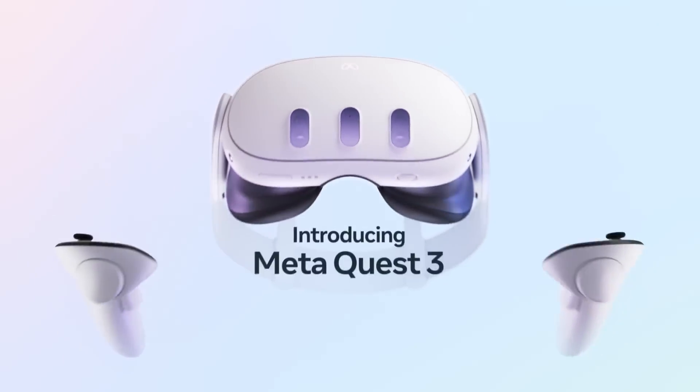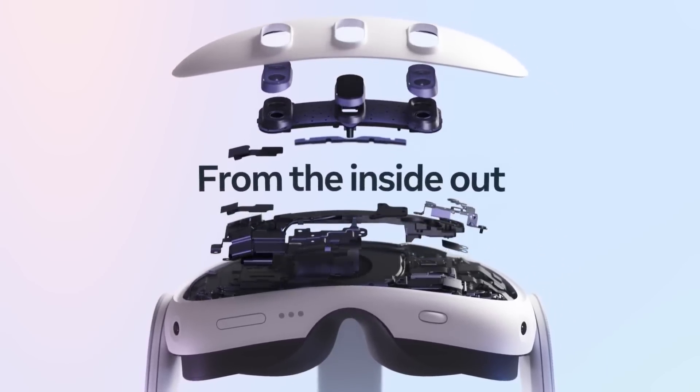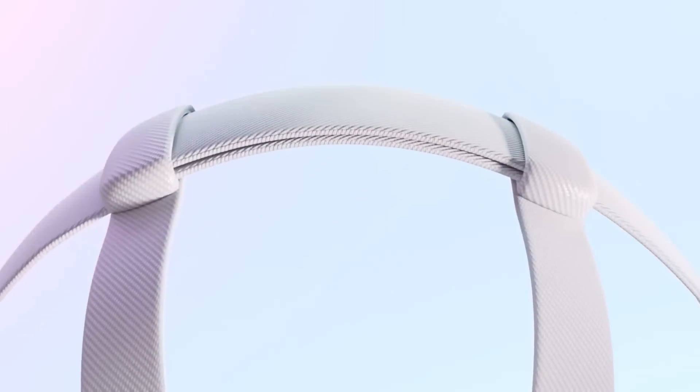Should you buy a Quest 3? Hopefully today's video will help you answer that question. Hey, what's up? I'm Matt and welcome to BMF VR, the unofficial home for all things Quest. Today we're talking Quest 3 again — should you buy one? Whether you're upgrading from a Quest 2 or looking for your first VR headset, today I have three reasons why you should buy a Quest 3 and three reasons why you shouldn't. Let's get started.